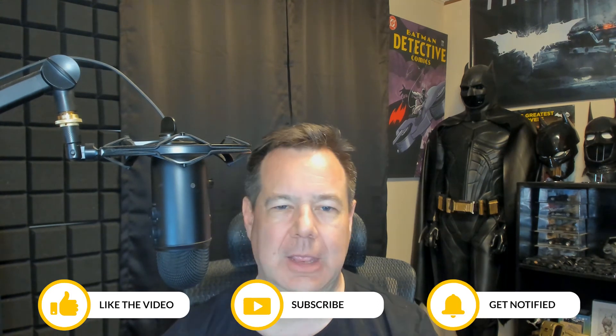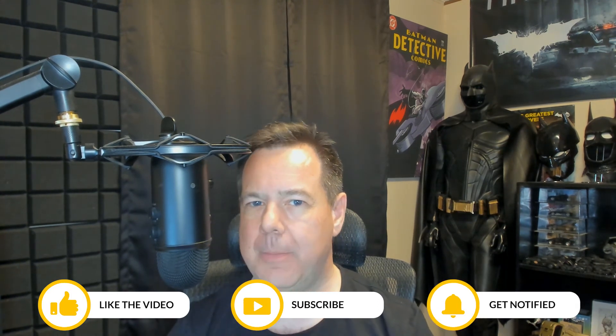So hopefully this video helps you out. If you totally disagree with me, feel free to put your comments down below and hit those three buttons — like, subscribe, and alert. That definitely helps us out. And remember, people don't care how much you know until they know how much you care. We will see you next time on the next video. Have a great day.